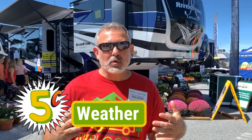Another reason to know whether an RV show is indoor, outdoor, or both is because of the weather. Today it's super sunny and hot. Yesterday it was cloudy and drizzly all day, so you'll need to know what to wear.